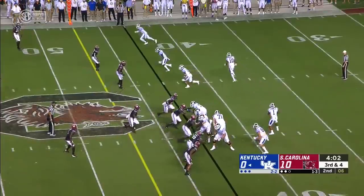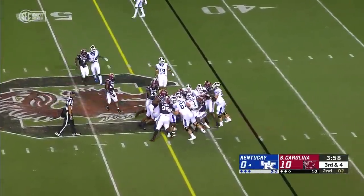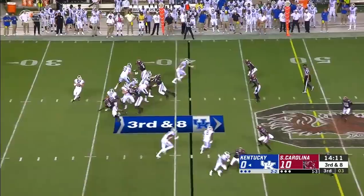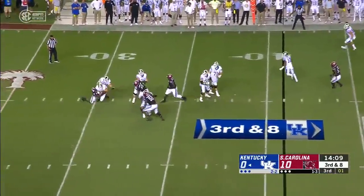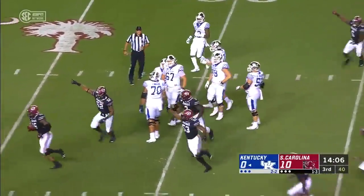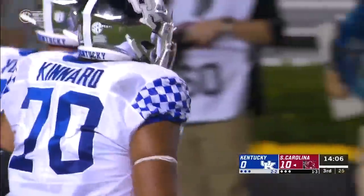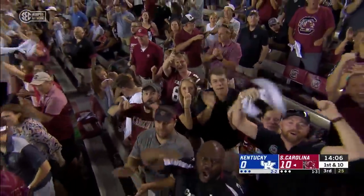Bowden fakes the pass, had a lead blocker — couldn't follow him. Four-man rush wins up front for South Carolina and the ball comes loose — it's another Gamecock takeaway. It ends up in the hands of Aaron Sterling, and that was a flat win up front.